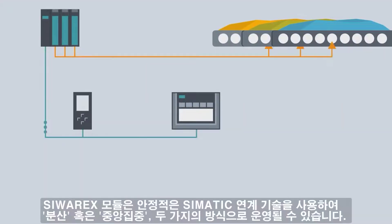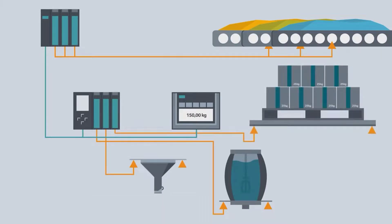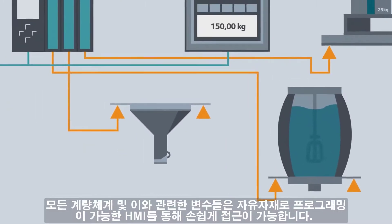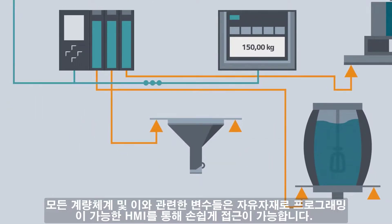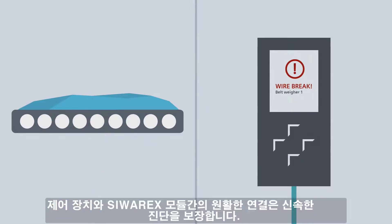They can be operated both distributed and centrally using consistent connection technology. All the weighing systems and related parameters can be accessed via an HMI that can be freely programmed. Error messages are displayed centrally on the controller and the HMI. The seamless connection between the control unit and the CRX modules guarantees immediate diagnosis.